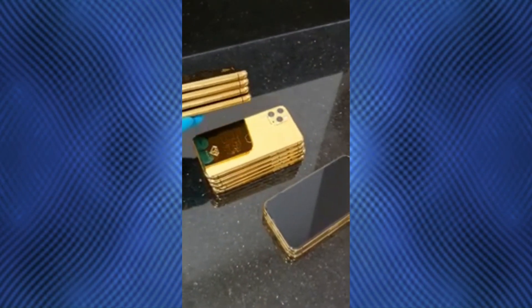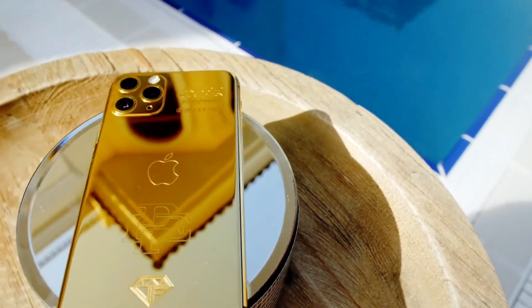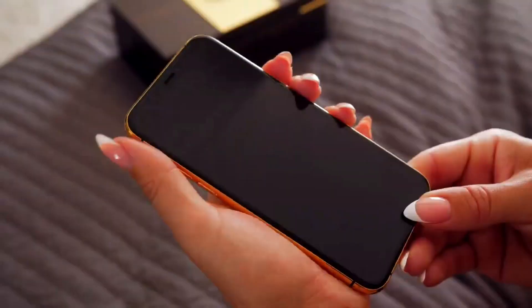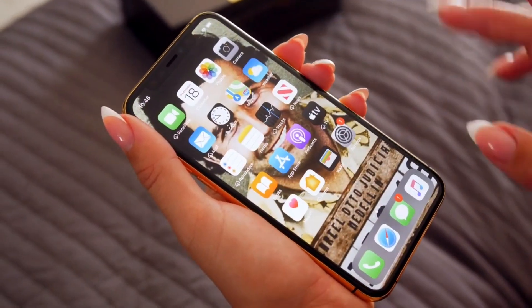In fact, it's not that expensive apparently to get a 24k thin plating of gold on a small form factor device — it only costs about $55 as it turns out. These guys are getting smarter and coming up with strategies to define their new really low attractive price tag.